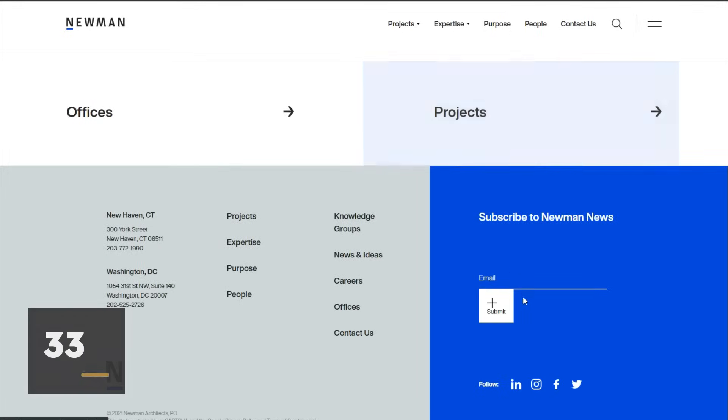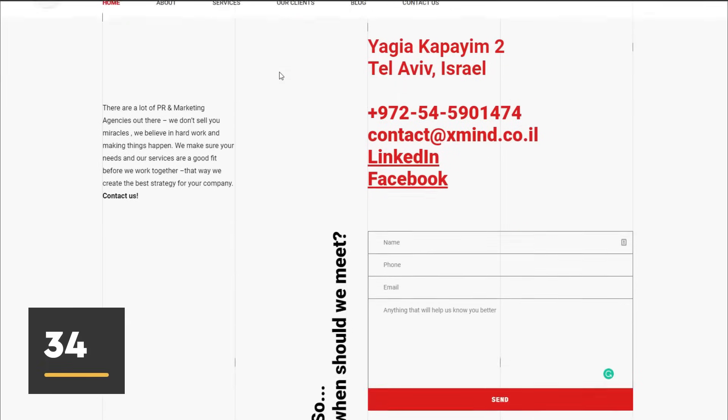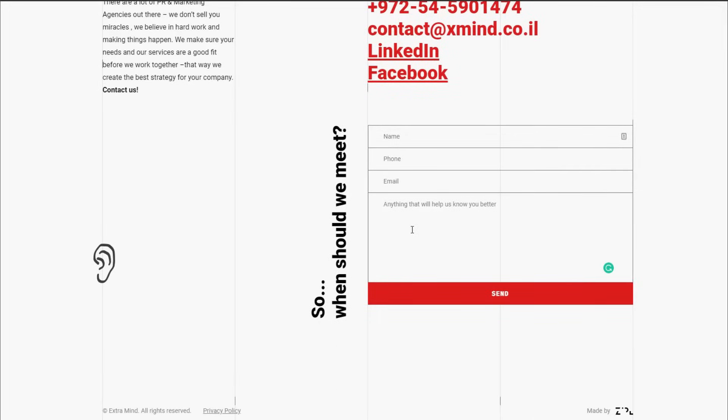Square buttons — people expect buttons to be wide; it just doesn't promote good user experience. Forms without labels — this is bad user experience as well. If I type anything and forget what the placeholder text said, I have to delete everything I just typed to know what the input field was for.